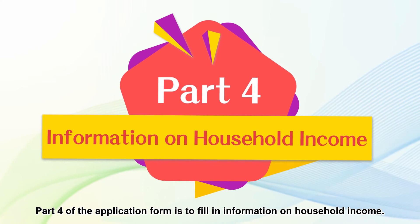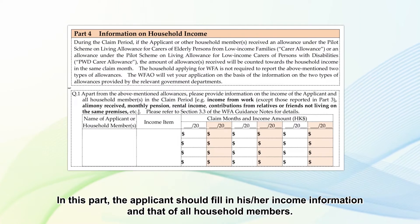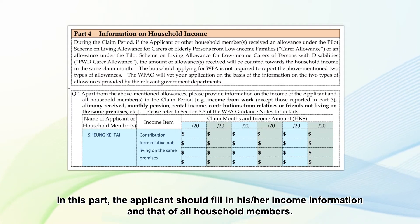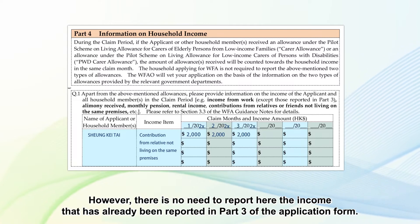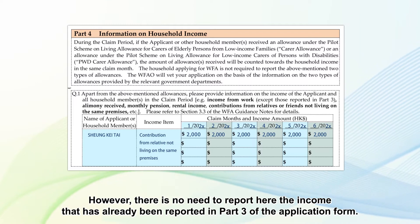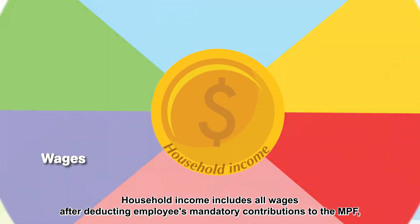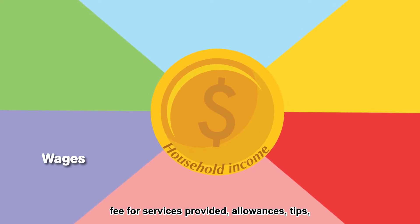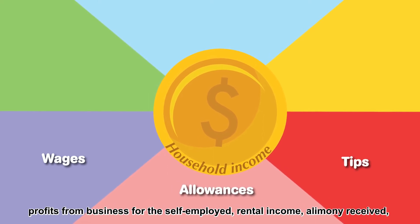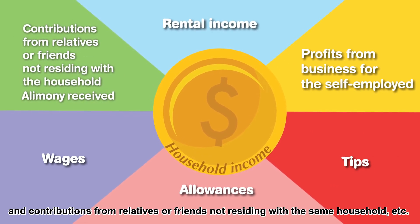Part 4 of the Application Form is to fill in information on household income. The applicant should fill in his or her income information and that of all household members. However, there is no need to report here the income that has already been reported in Part 3 of the Application Form. Household income includes all wages after deducting employees' mandatory contributions to the MPF, fee for services provided, allowances, tips, profits from business for the self-employed, rental income, alimony received, and contributions from relatives or friends not residing in the same household, etc.